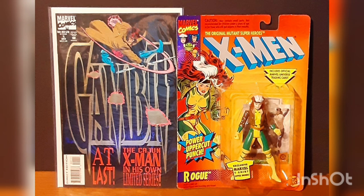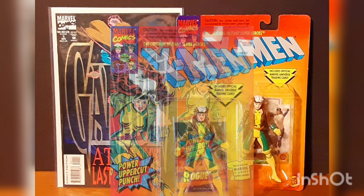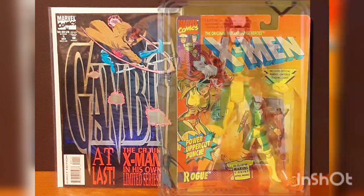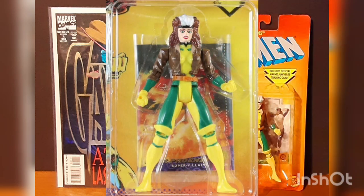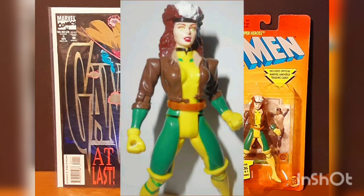Gifted with the powers of flight and super strength, and cursed by the power to absorb the abilities, motives, and life forces of anyone she touches, Rogue considers herself an outcast from society, until Professor X showed her how to use her abilities constructively as a member of the X-Men.